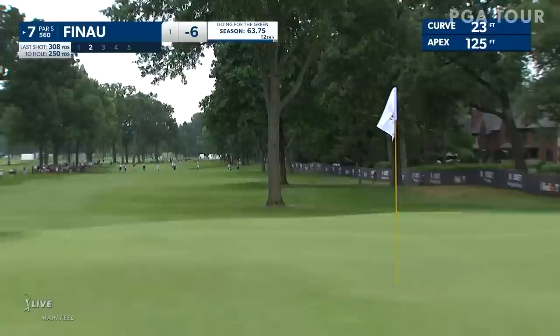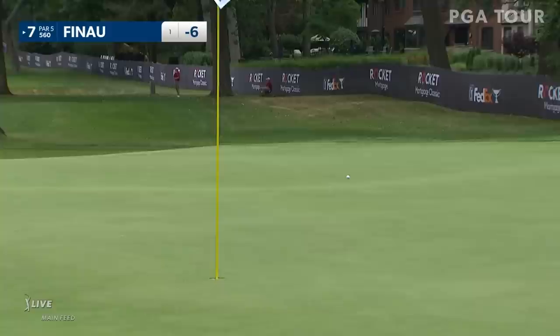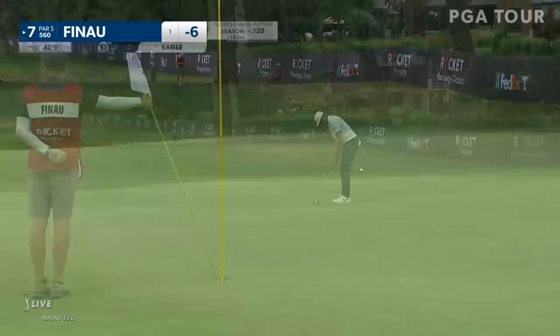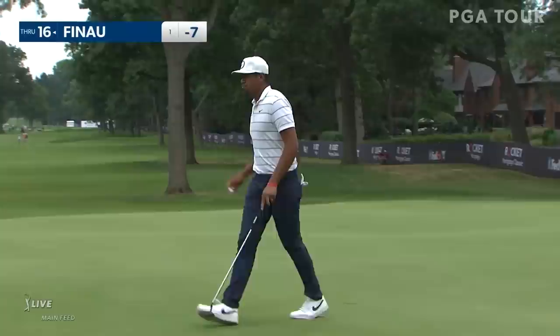Tony birdied both of the par fives on the other side of the golf course, and they were tap-ins. He's aboard once again with a chance for an eagle. So many chances, so many opportunities. He's yet to miss the green today.